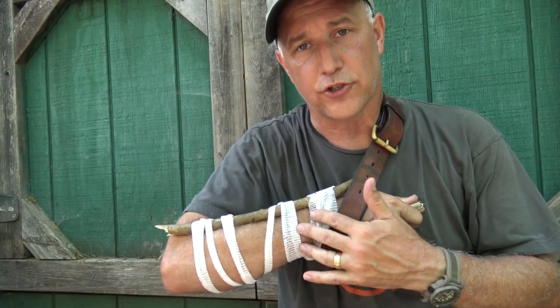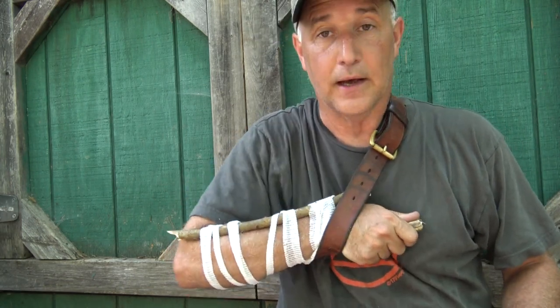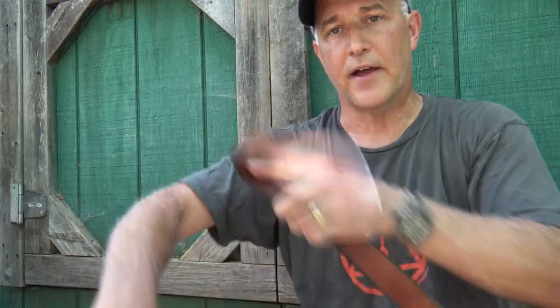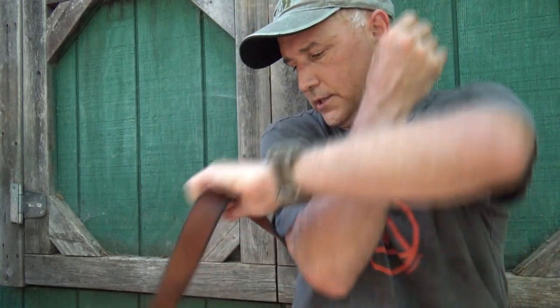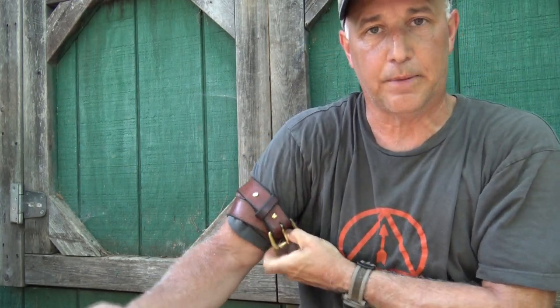If you have a fracture or a broken bone, taking that belt and just using it to hold your arm up definitely gives you a lot of comfort — the leather makes it nice. For an improvised tourniquet, get it above the cut and get it tight enough. The leather binds on itself, giving it some friction so it holds itself in place, but you've got to apply the pressure.